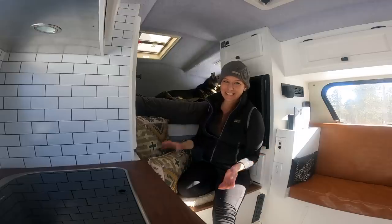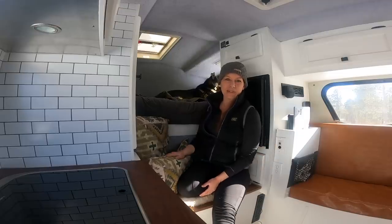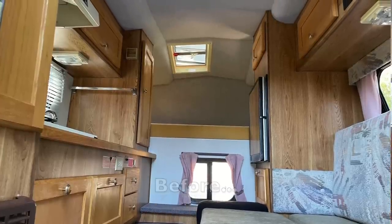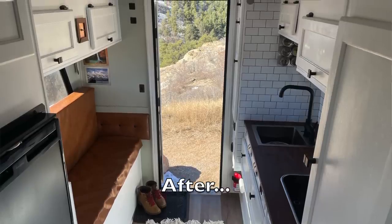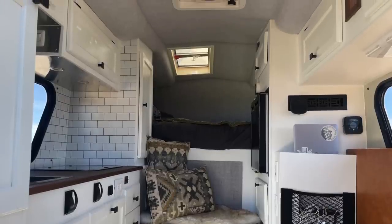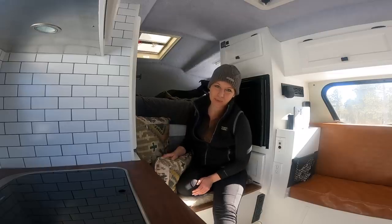That is it — that is the tour. Thank you for sticking around and checking out the whole thing. I'm extremely happy with the way it turned out and I learned so much during the renovation. If you have any questions about our tiny truck camper, feel free to comment below. Thank you so much for watching everybody, and we'll see you next time.